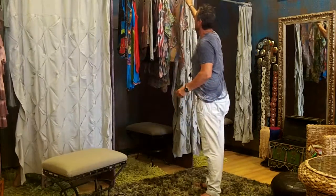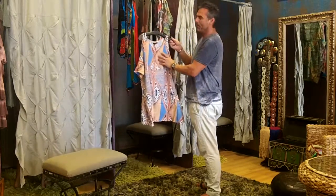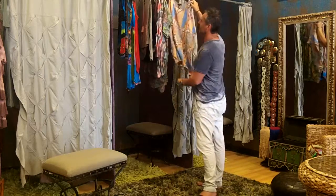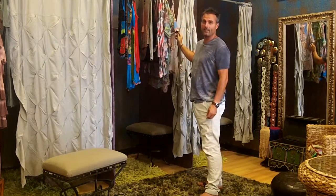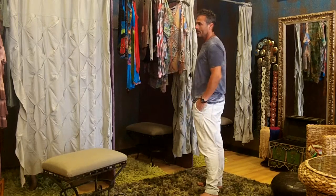It also comes as a top. It comes in two sizes: small-medium and medium-large. The dress I'm trying on is the medium-large. It just depends on how it hangs on you.